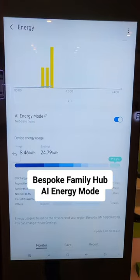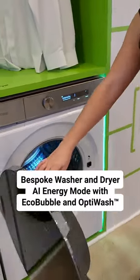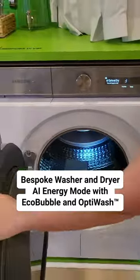What's cool about Bespoke Family Hub is with AI Energy Mode, you can save up to 30% of your energy usage. With Samsung Bespoke washer and dryer, AI Energy Mode is built in, so that includes EcoBubble and OptiWash. Doing my laundry has never been better.